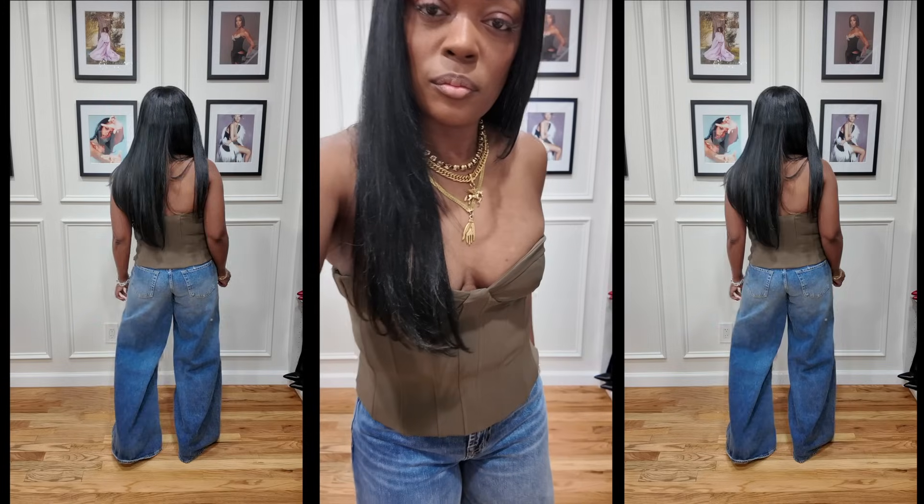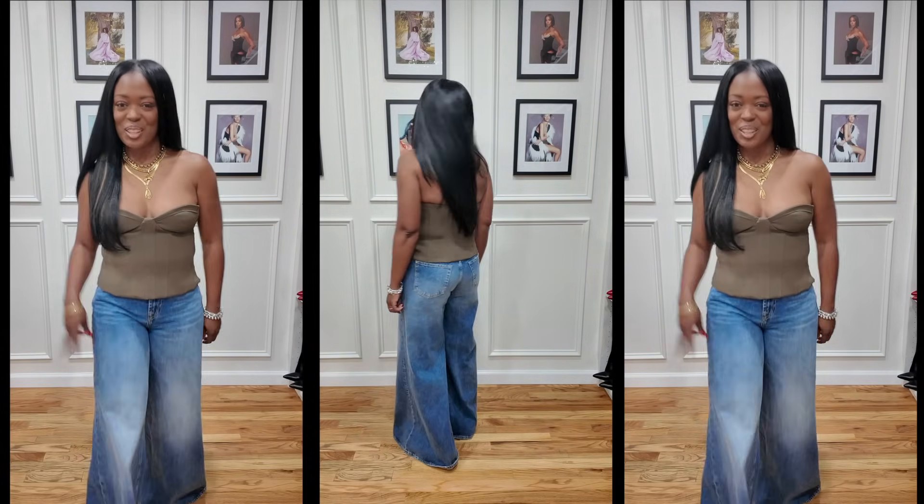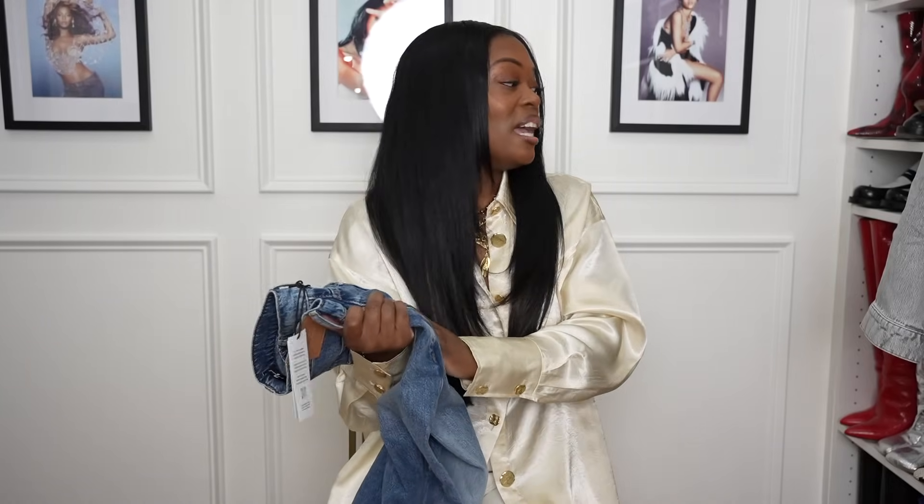I also got some basics from H&M like t-shirts and tank tops for layering. And then I got more denim — I went to Bloomingdale's and got these Seven for All Mankind jeans. They remind me of a wide-leg trouser. Super cute for spring and summer — I can picture a little crop tank top, a bandana scarf around your neck, and maybe a cowboy hat. Super comfortable too.